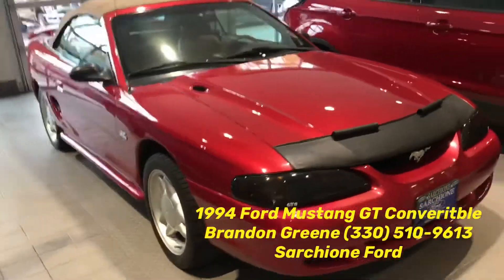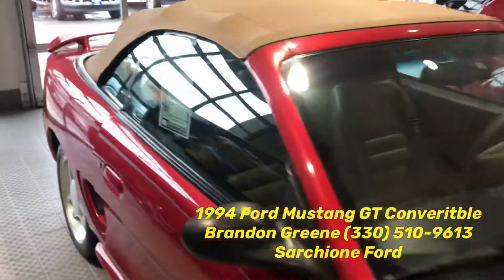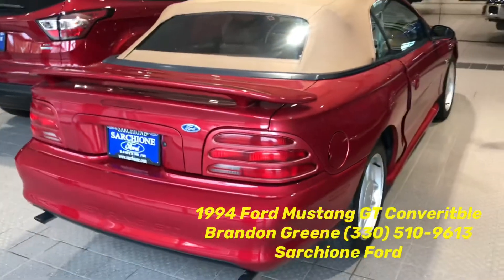Red with beige alloy wheels, it is in super clean condition. Only 50,000 — actually 50,707 miles on the odometer.